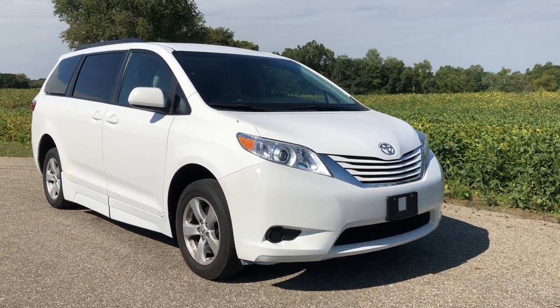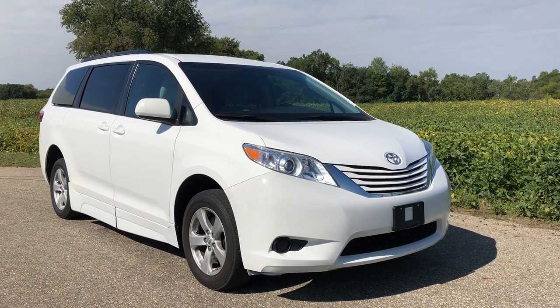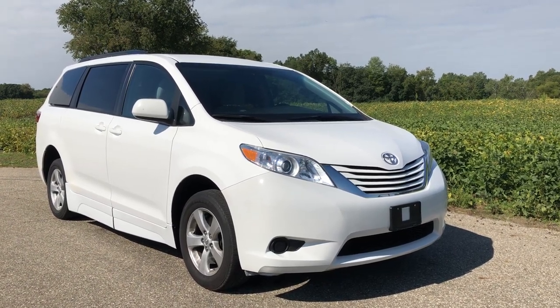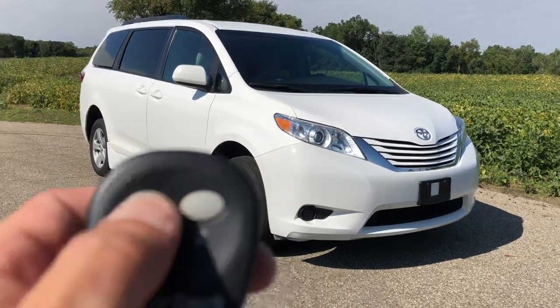Good morning, this is Paul Reiber with Freedom Motors USA coming to you from Battle Creek, Michigan. Today we are looking at a 2016 Toyota Sienna with a passenger side automatic wheelchair accessible ramp that deploys from the passenger side with just a touch of a button. Check it out.